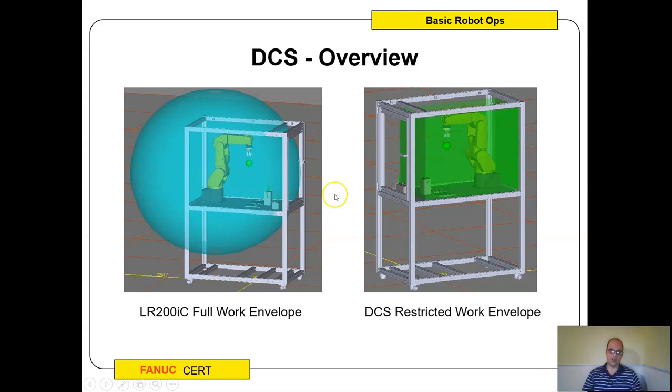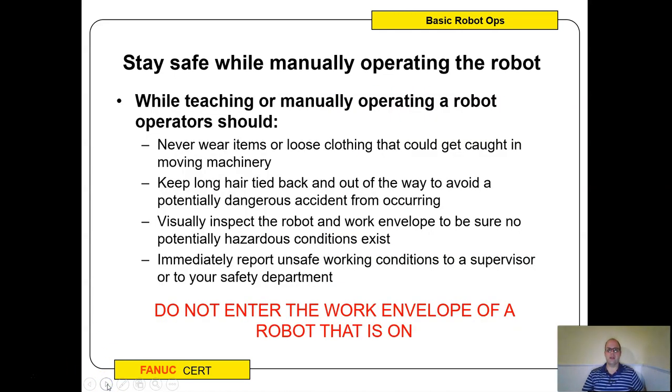You can see the full work envelope on our certification cart, and the DCS restricted zone keeps the robot from going out the side — so even if the robot is doing work, if it turns it could hit a wall, so DCS prevents that. Some things to keep in mind: never wear loose clothing or jewelry, keep long hair tied back, visually inspect before you start, and the biggest thing is do not enter the work envelope of a robot that is on. Even our small educational robots can still hurt you, so never get lulled into a false sense of safety.